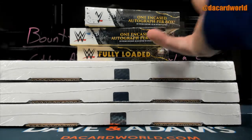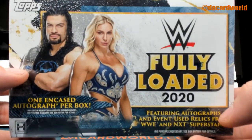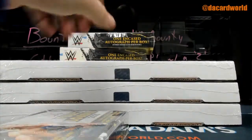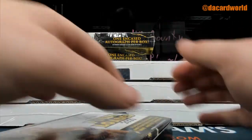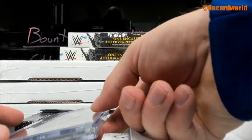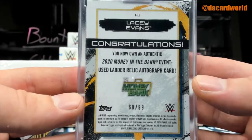We are gonna kick this one off for WWE Fully Loaded 2020. Got three of them — anybody you want in particular? I love you bolts, I am fantabulous. Lacey Evans — that is a ladder relic out of 99.